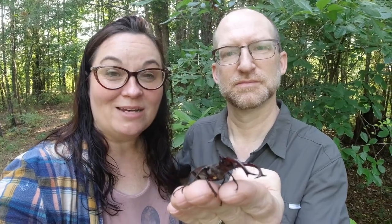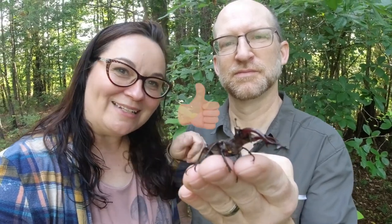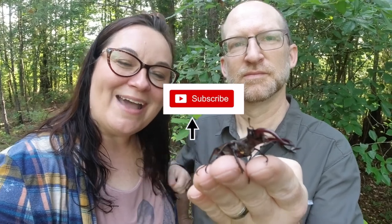We found this stag beetle in our yard a few days ago and decided it would be awesome to show you how to do close-up wide-angle photography with this really cool beetle. If that interests you, like and subscribe and you'll be notified when we make more videos like this.